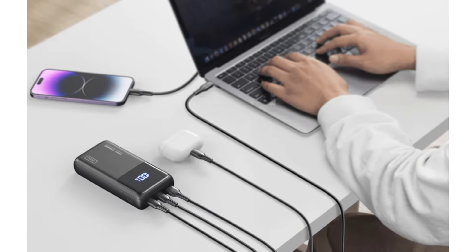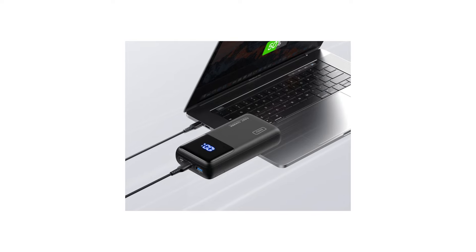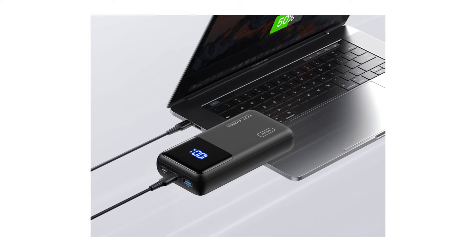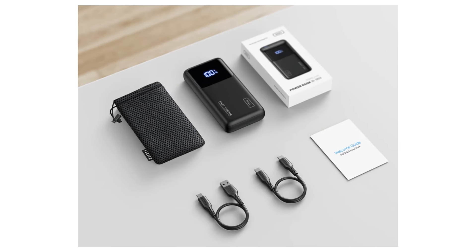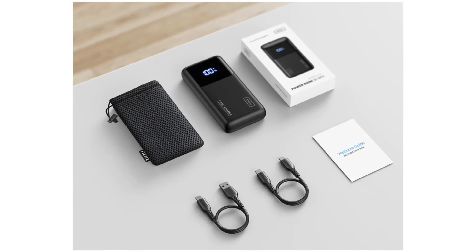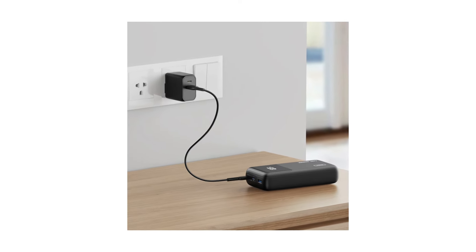Plus, you can charge three devices at once with its triple ports. This power bank is smartly designed to match most laptops, tablets, mobiles, and even smaller devices like AirPods. This power bank prioritizes safety too, offering an industry-leading 3-year warranty and lifetime technical support.